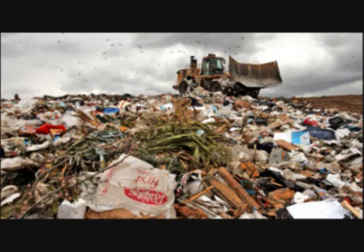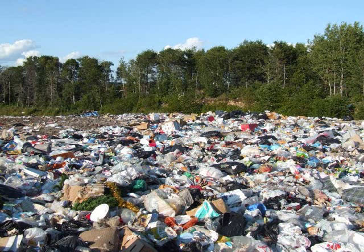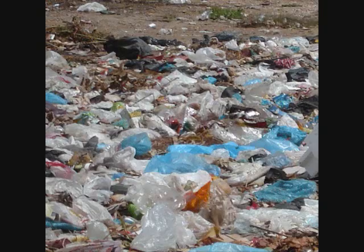Today, Americans discard about 33.6 million tons of plastic each year, but only 6.5% of it is recycled, and 7.7% is combusted in waste-to-energy facilities, which create electricity or heat from garbage. The rest ends up in landfills where it may take up to 1,000 years to decompose and potentially leak pollutants into the soil and water.